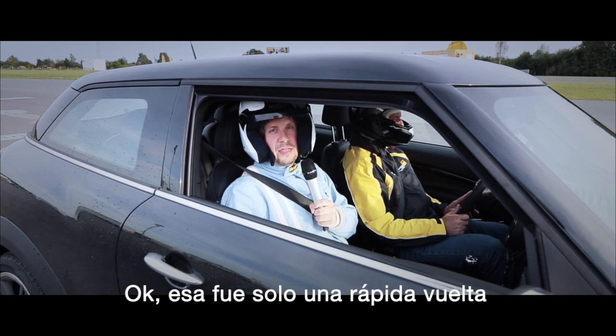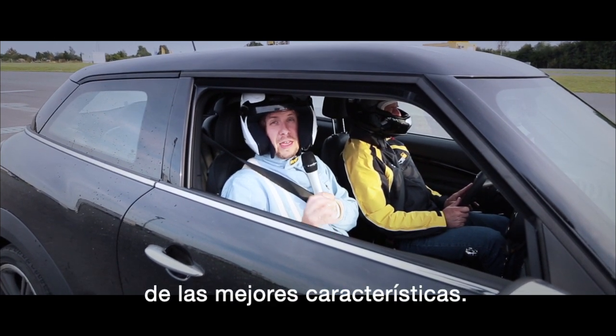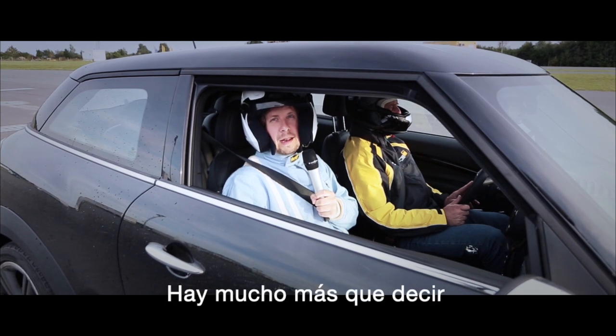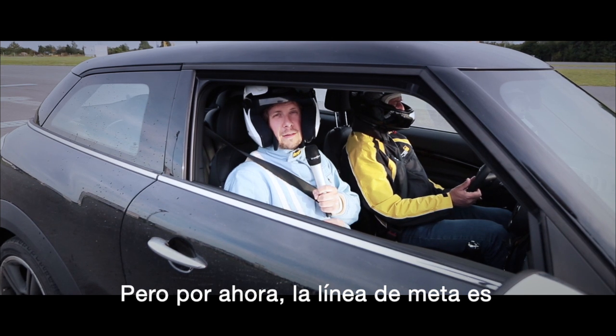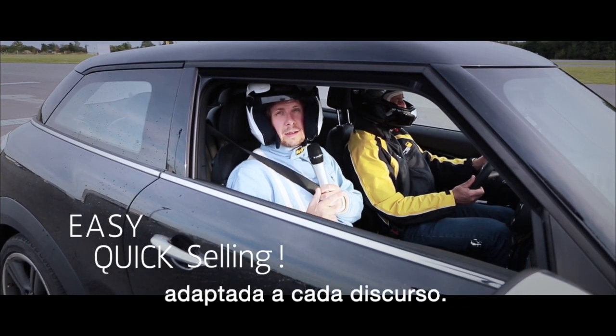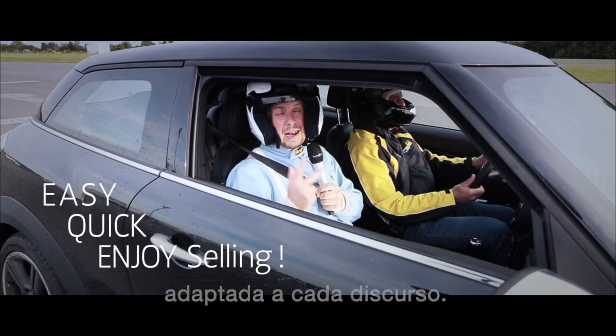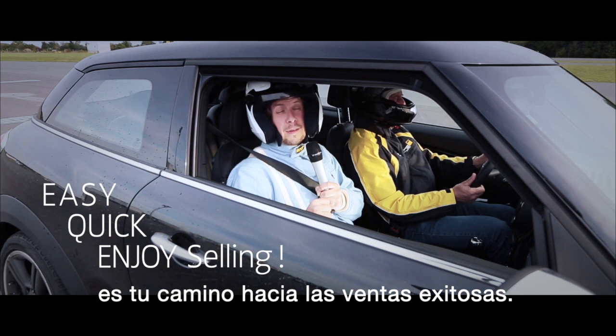Okay, that was just a quick rundown on the most compelling features. There is a lot more to be said about Sennheiser's SpeechLine digital wireless. But for now, the finish line is: it is a professional tool tailored to speech and lecture, and last but not least, it is your first lane to successful sales.